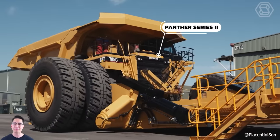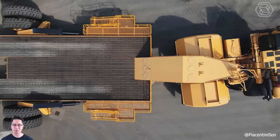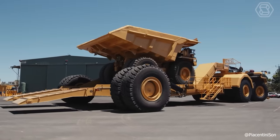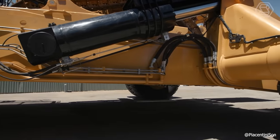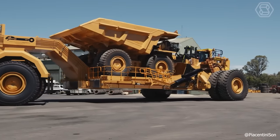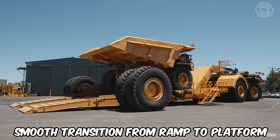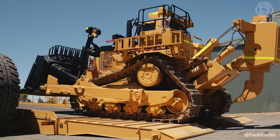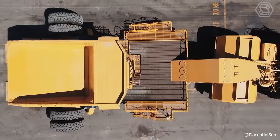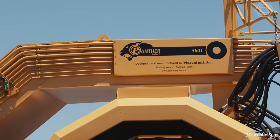The Panther Series 2 low frame truck, crafted by Piacentini and Sons' skilled artisans, is tailored for the mining industry, emphasizing ease of operation and safety. The company collaborates closely with clients to fulfill specific needs, offering low loader platforms with payloads ranging from 80 to 100 tons, adaptable to various ground moving and mining equipment. A key innovation is the seamless transition from ramp to platform, eliminating pivot points during loading and unloading and ensuring ground contact across the entire width for increased stability. The optimized trailer length and high ground clearance are designed for superior mobility on rugged construction sites.